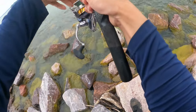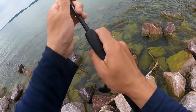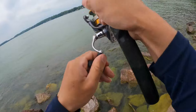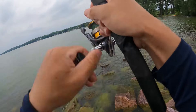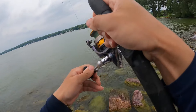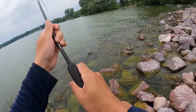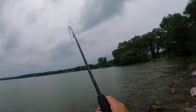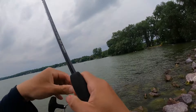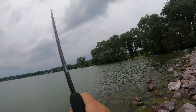Oh my god, my rod is screaming drag like crazy — look at that! It's going to spool me if I'm not careful. This must be a big fish. I don't think this is a bass — a bass would not be this strong. I think this has to be a carp or a catfish. And if it's a carp, it's a big one. Did it just let go? Nope, it's still there. I'm glad this thing has over 100 yards of line on it, otherwise it would spool me easily. This is a big fish — it's either a carp or a cat.